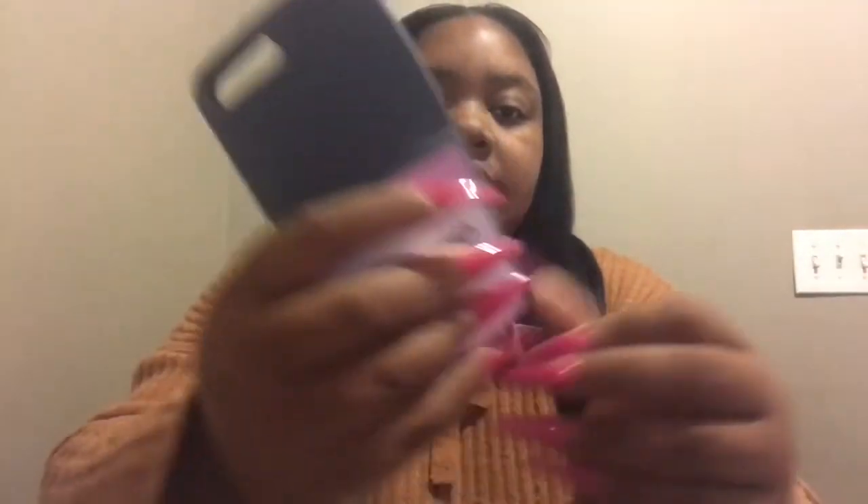I have a couple cases I might have showed y'all before, so we'll start with those first. I have this pink case — it's like a silicone case, of course you can put stuff in here. It's just silicone or whatever and I just like it; it helps you keep a nice grip on your phone. So yeah, that's cute.